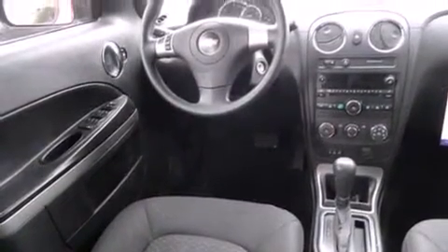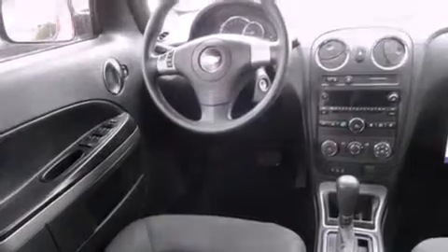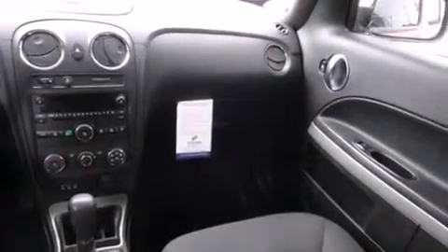Also included are tinted glass, dusk-sensing headlights, an anti-lock braking system, speed-sensitive wipers, and air conditioning.